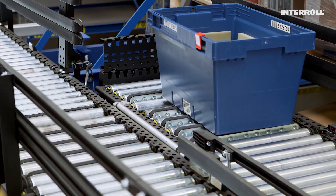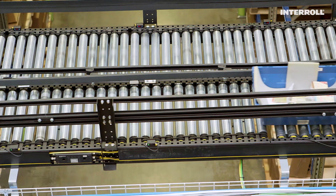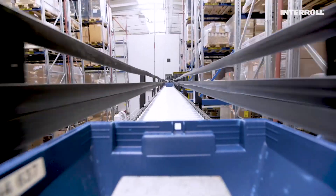This saves precious time and space, and thanks to the zero-pressure accumulation conveyor system, also energy.